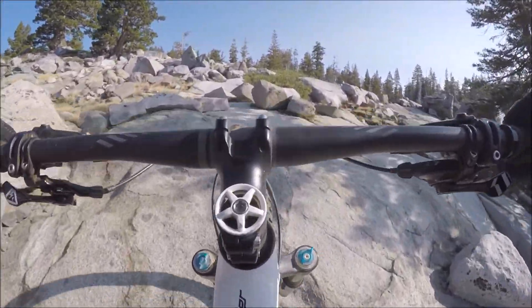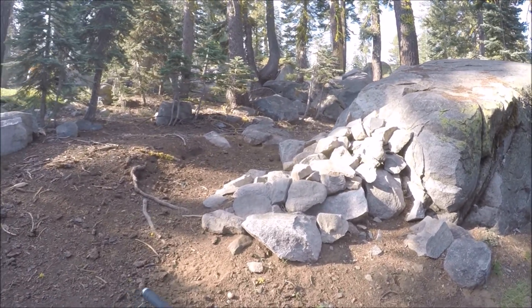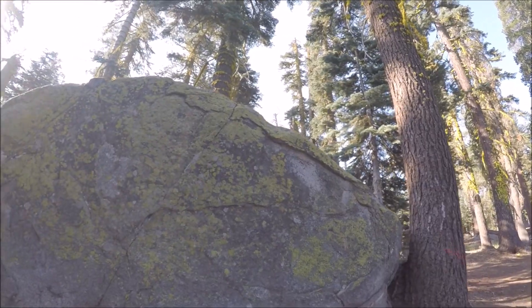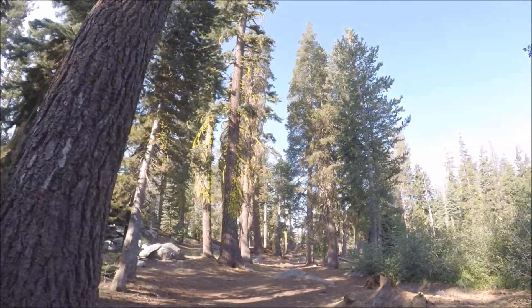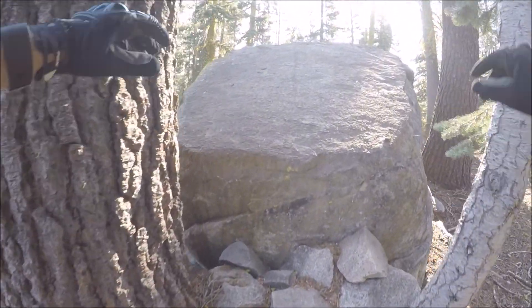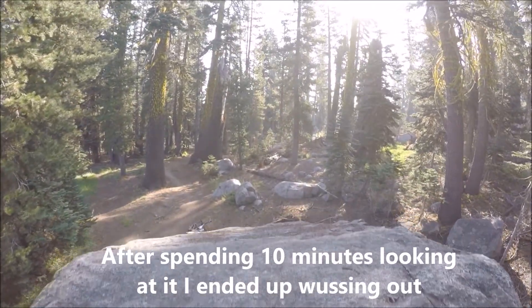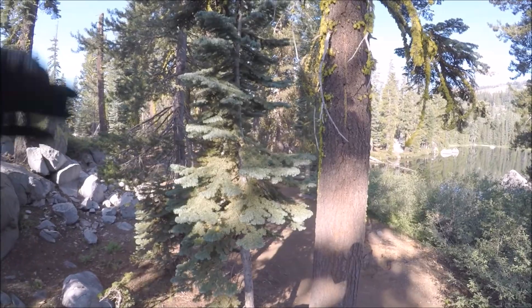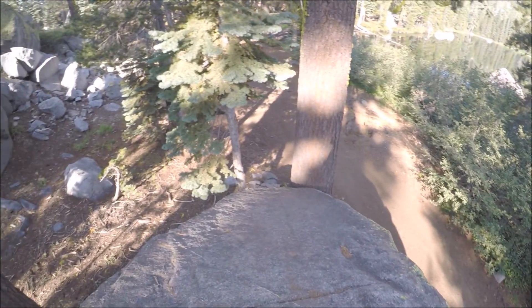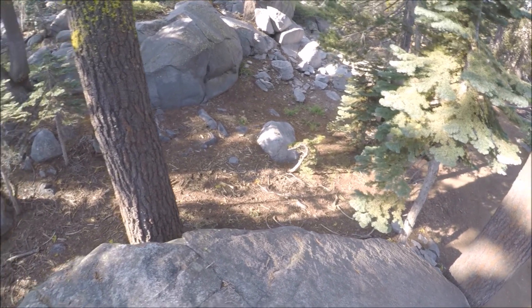Steep — oh yes. I want to tackle this one but I also don't want to die. Yeah, it's like 10 feet. Oh dude, that's sketchy. I don't know about this one.